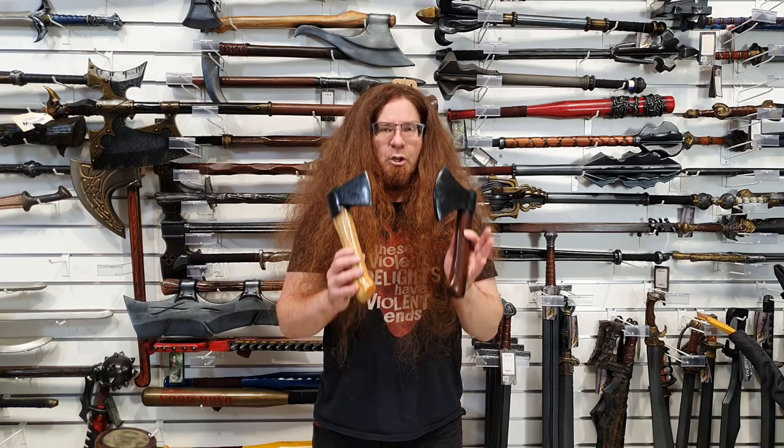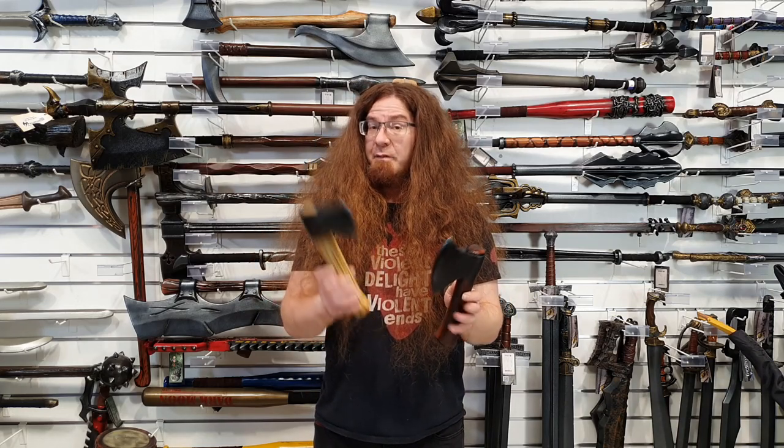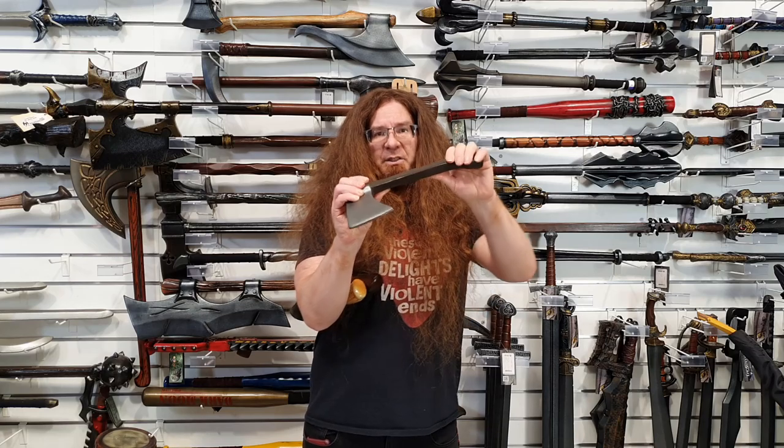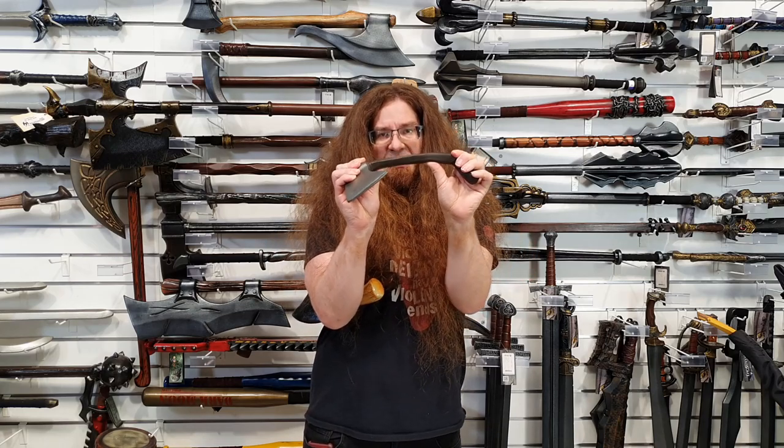Now the reason why you'd want to go with the new Epic Armory axes for throwing specifically over competing brands such as Calamacil are pretty self-evident for two reasons. One, the Calamacil axe actually does have a fairly solid core inside of it. But as you can see, I'm trying to push it up and it is not bending.